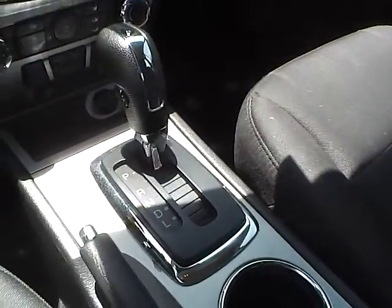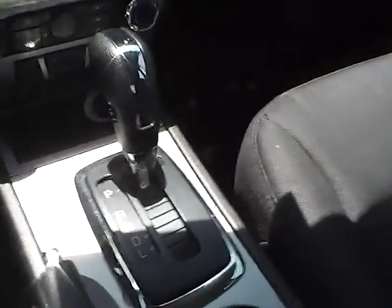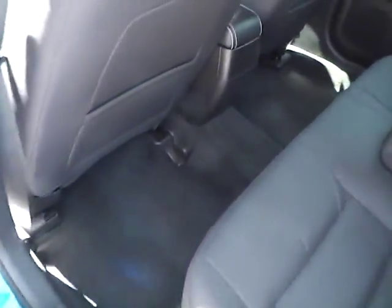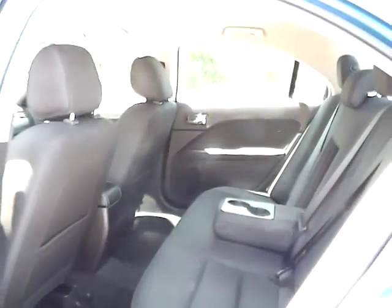It's an automatic vehicle. Taking a look at the back seat, we have cloth seating as well, with plenty of leg room and plenty of head room.